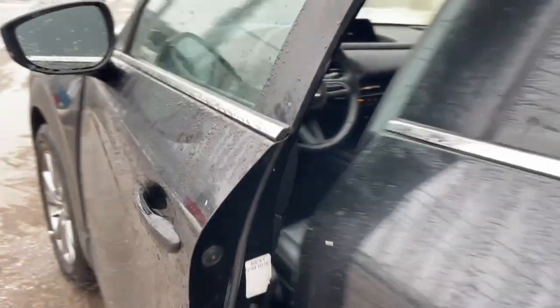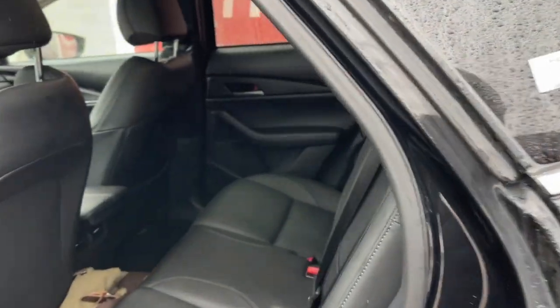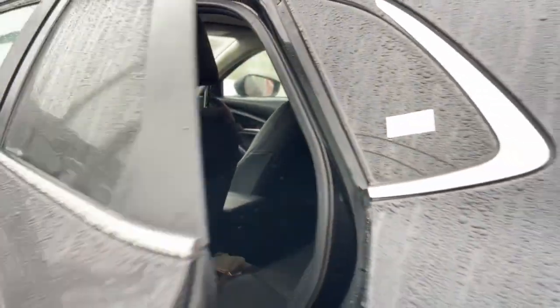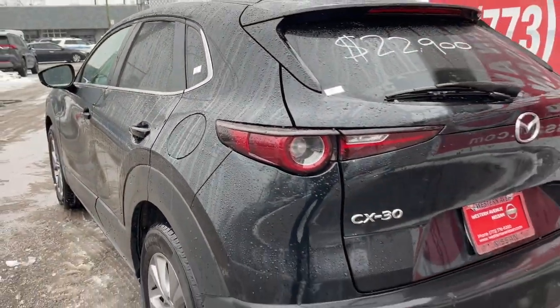Apple CarPlay and or Android Auto, keyless entry, backup camera, electronic stability control, dual zone AC, aluminum wheels, steering wheel audio controls, alarm, rain sensing wipers, leather steering wheel.